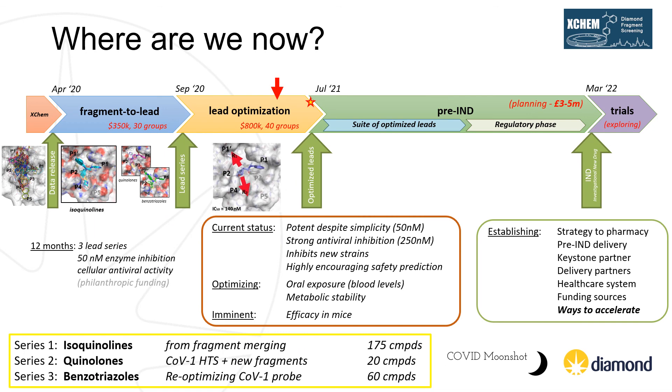Where are we now? From the initial fragment data released in April last year, we have progressed through hit-to-lead development, having identified three promising lead series and reaching 50 nanomolar enzyme inhibition with good cellular antiviral activity. Our current lead series, the isoquinolines, has been shown to inhibit new strains of SARS-CoV-2, with good selectivity and an excellent safety profile. However, we still have some challenges to improve the physicochemical properties of this series such as solubility, and we need to improve oral exposure and metabolic stability before we can nominate a clinical candidate.